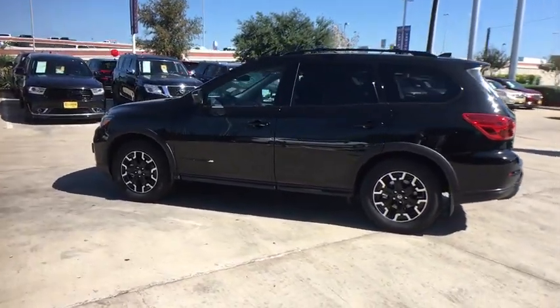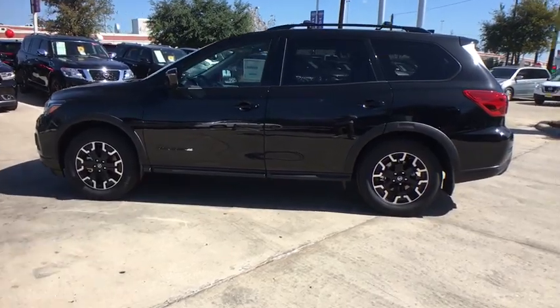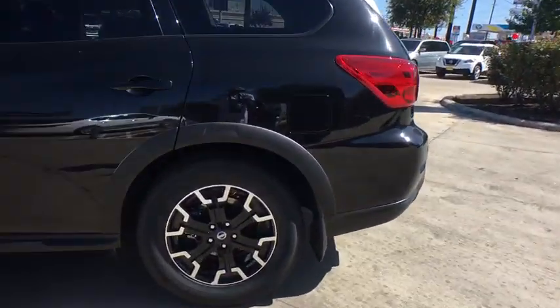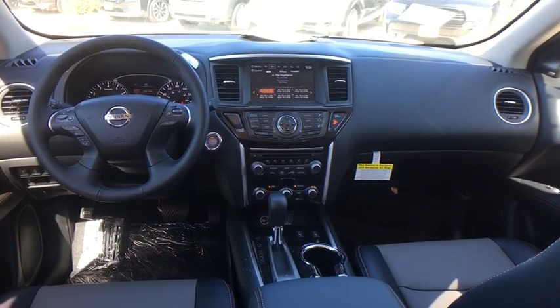Here are some of this vehicle's great options: backup camera, anti-lock braking system, power liftgate, navigation system, steering wheel audio controls, power passenger seat, keyless entry, traction control, stability control, remote engine start, Bluetooth, leather-wrapped steering wheel, power steering.